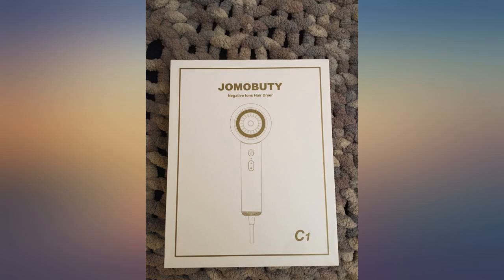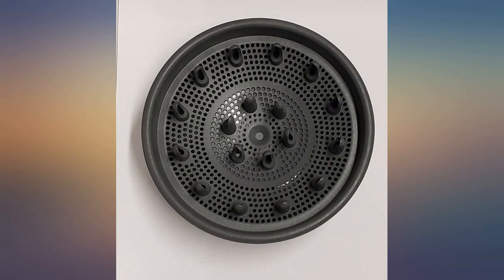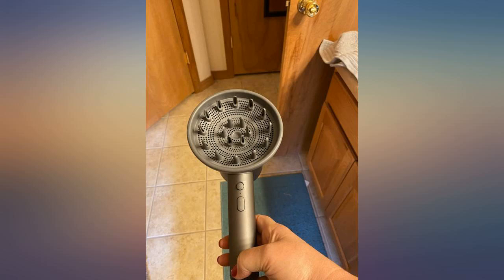I like this hair dryer a lot because it is small but it works hard. I love that it's lightweight, especially when you travel. It's so easy to pack because the nozzles can be detached. I like the magnetic feature.